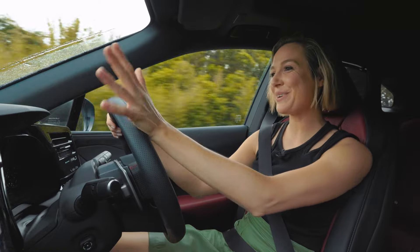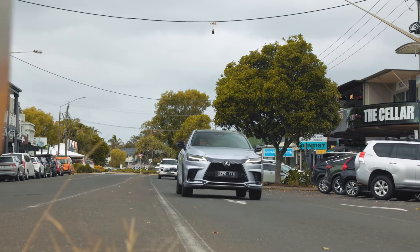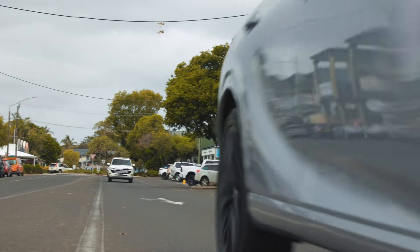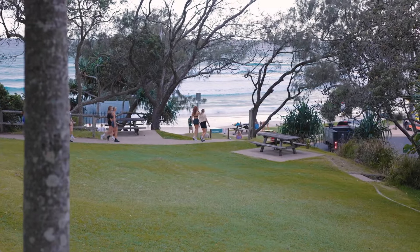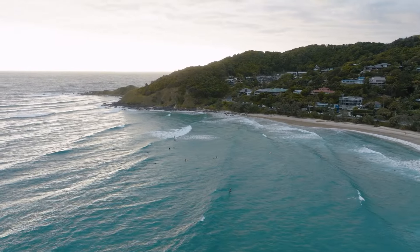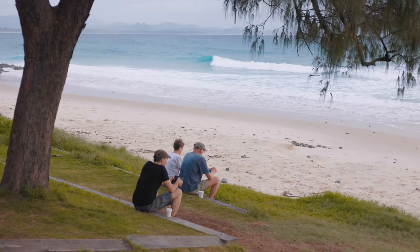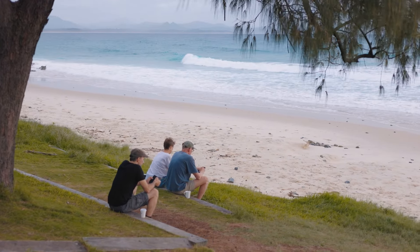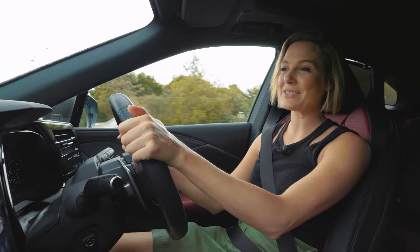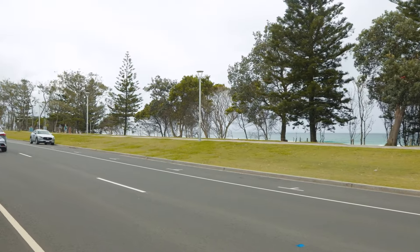We've arrived in Byron Bay and thankfully the weather is finally starting to improve. Byron Bay is on the forefront of sustainability — they're doing their bit to promote a butt-free, plastic-free environment among many other things. Something else cool is that you won't find fast food here, because the community has banded together to make sure there are no golden arches in this area.